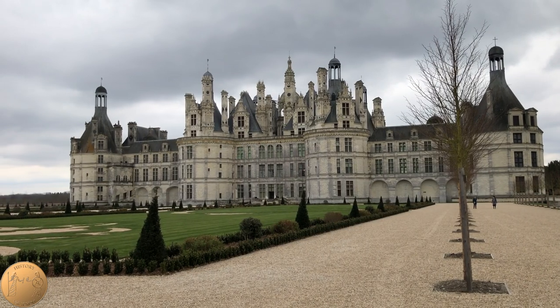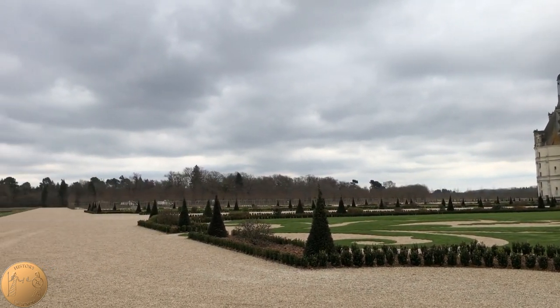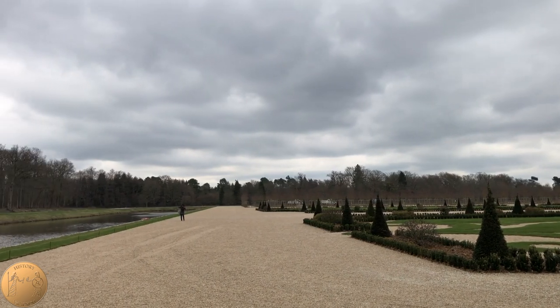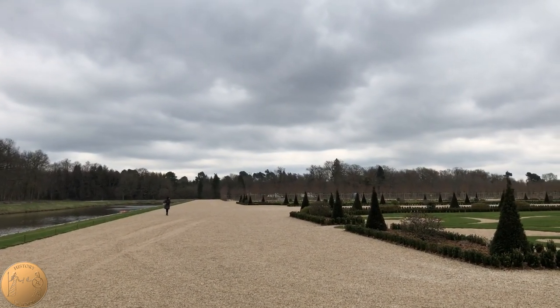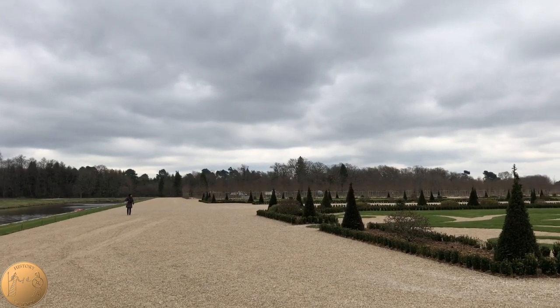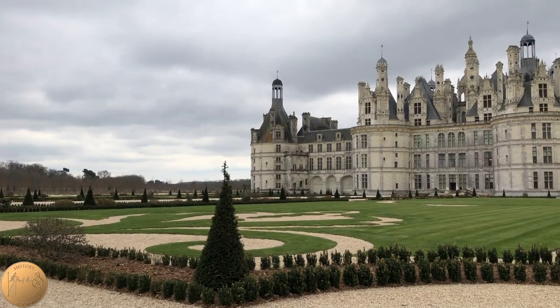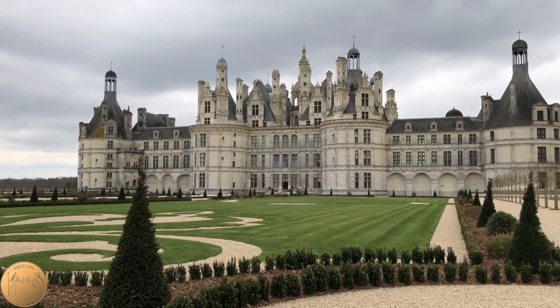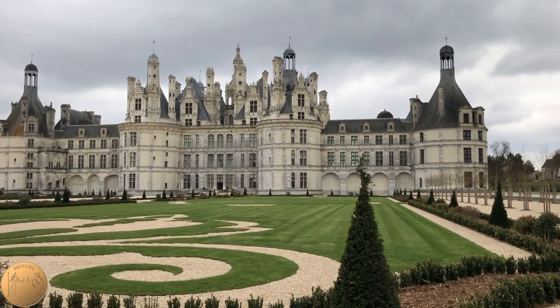Francis I had considered bringing the Loire River towards the castle, but instead he brought over the Cosson River, which was much closer and much more manageable. This was actually a very marshy area, and at the time Francis I did not plan on having a large garden here, so this area that we're walking on was actually very marshy.